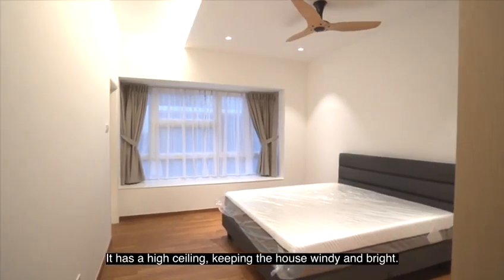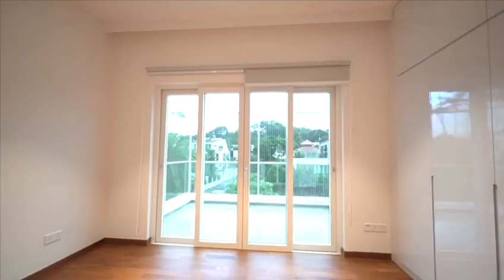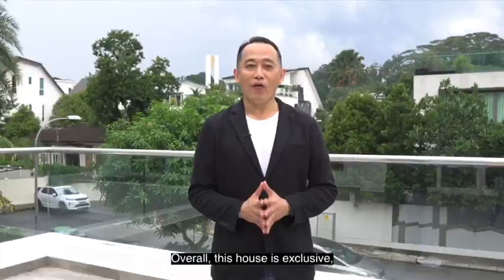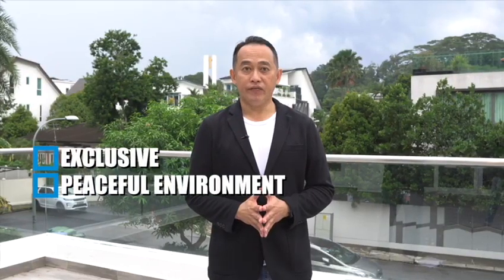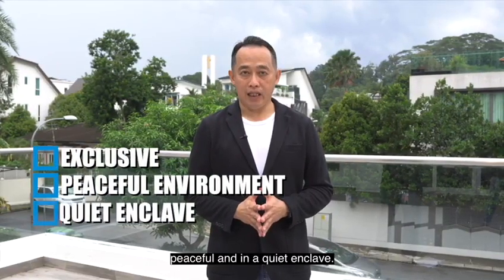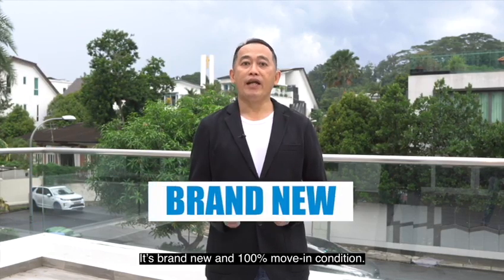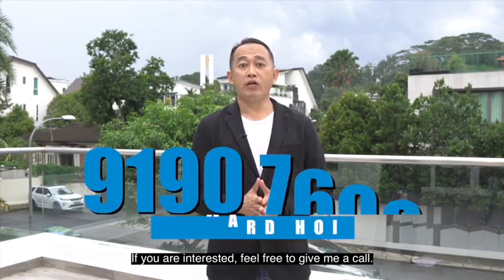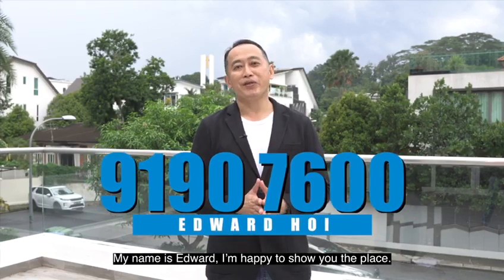This house is fully air-conditioned with ceiling fans. There are curtains and roller blinds, providing complete privacy. It has a high ceiling, keeping the house breezy and bright. Overall, this house is exclusive, peaceful and in a quiet enclave. It is brand new and in 100% move-in condition. If you are interested, feel free to give me a call. My name is Edward and I am happy to show you the place.